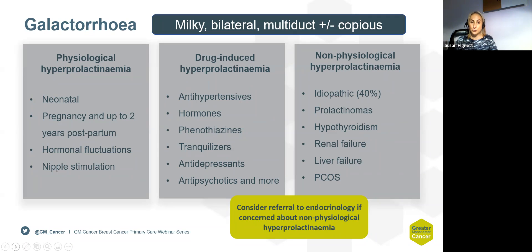The first group — physiological hyperprolactinemia — is where nipple discharge can occur in neonates, during pregnancy, or in the postpartum phase, due to hormonal fluctuations, or caused by nipple stimulation itself. This is physiological normal discharge and doesn't require investigation. Drug-induced hyperprolactinemia is where medications cause either hypersecretion of prolactin levels or can deplete dopamine, either directly or as a rebound effect.